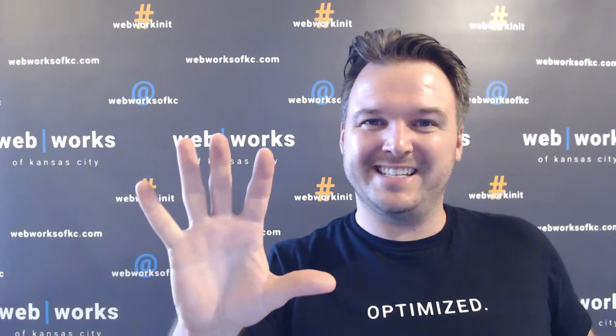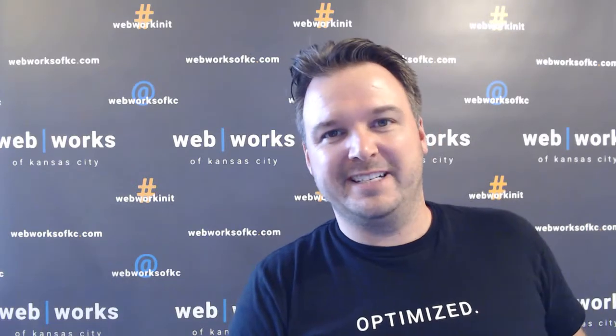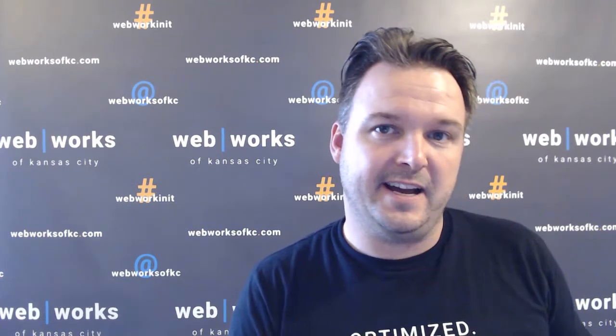Hey! In this video we're going to talk about how to find out where your website is being hosted. My name is Travis Flans of WebWorks of Kansas City. A very common problem that we run into with small business clients — new small business clients — is that sometimes they have no idea where their website is being hosted. This usually happens when the website owner or business owner had an employee who no longer works for the company set up their account and build their website.